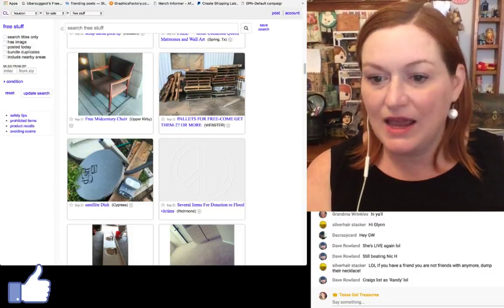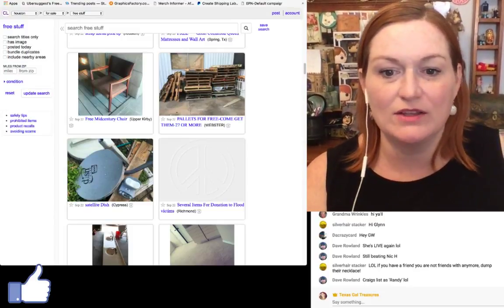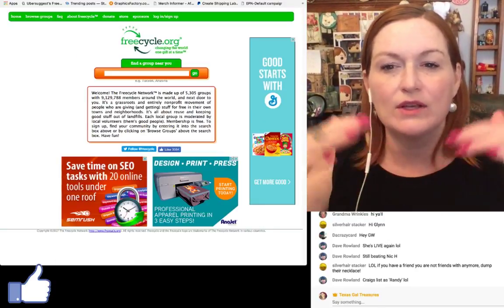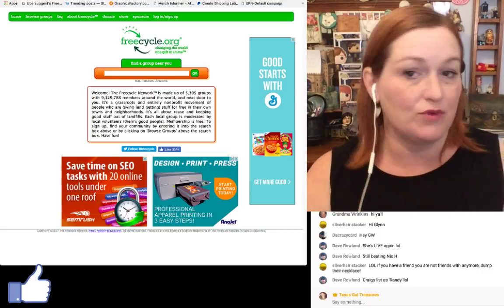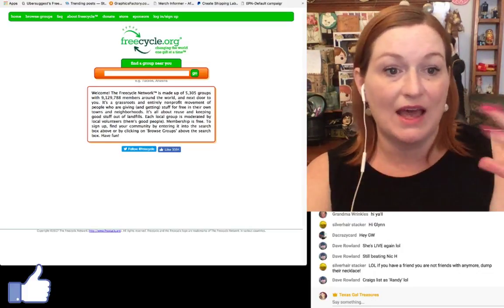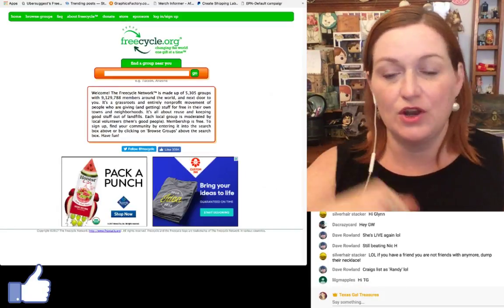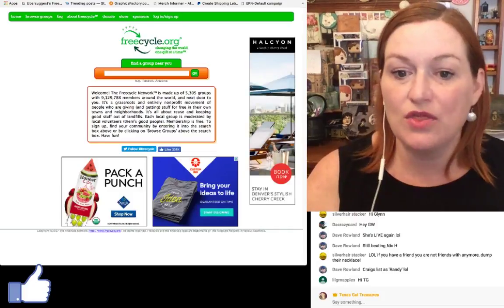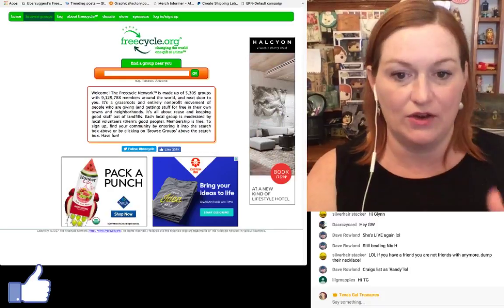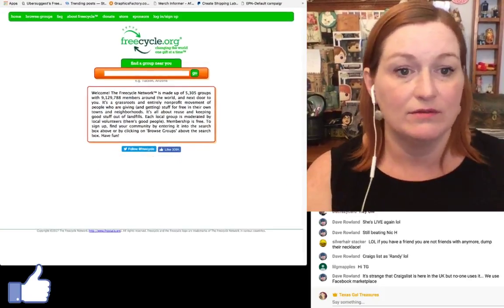Make sure you're safe when using Craigslist — meet at the police station and take all precautions. There is also a site called FreeCycle.org. You have to be careful because some FreeCycle groups don't want resellers — they want items to go to someone who will personally use them. So definitely check the rules for your area. But FreeCycle.org is another great site where you can find free stuff in your local area.